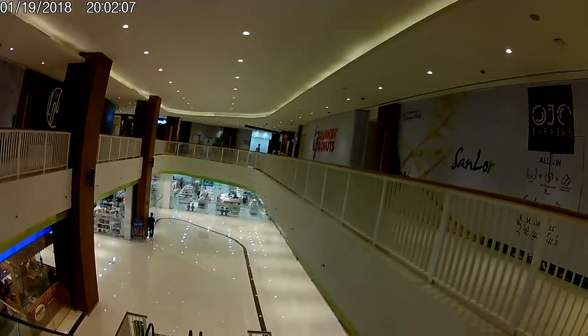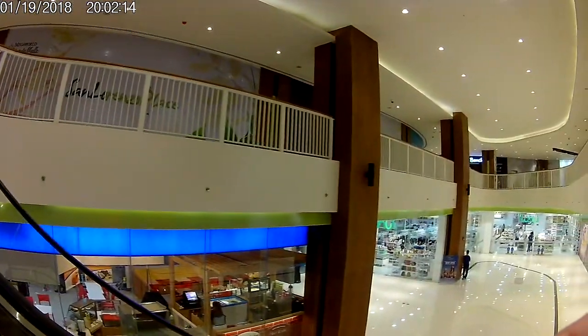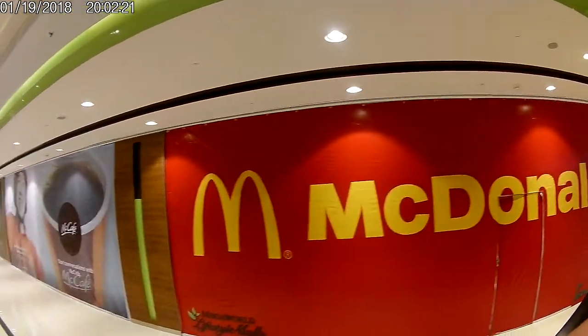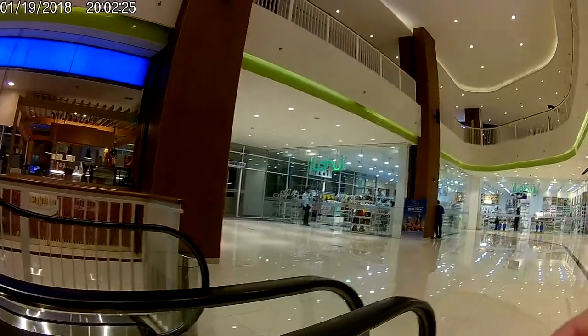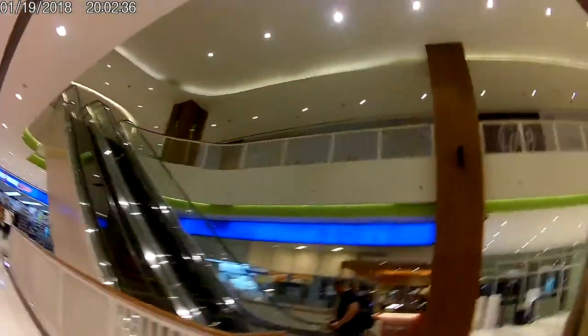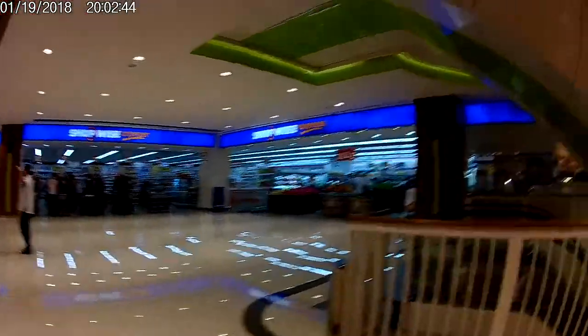We're moving downstairs now. We're moving shopwise around this place right over here. This mall is kind of very new to me, because there are parking slot spaces over here, so it's not really that — you know — they're still trying to improve it, it's in progress.